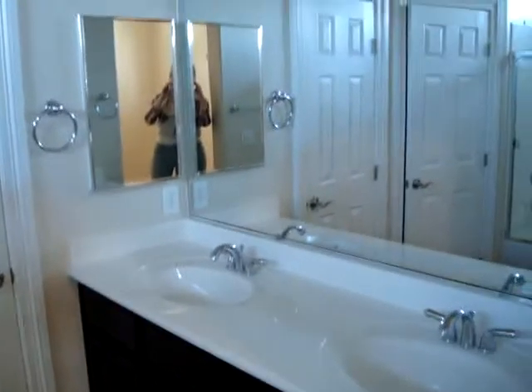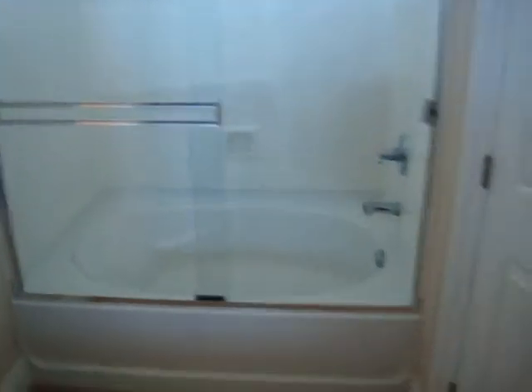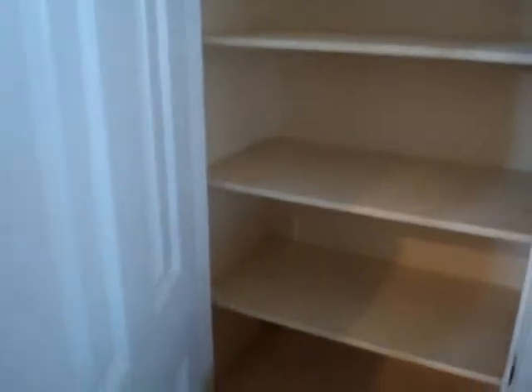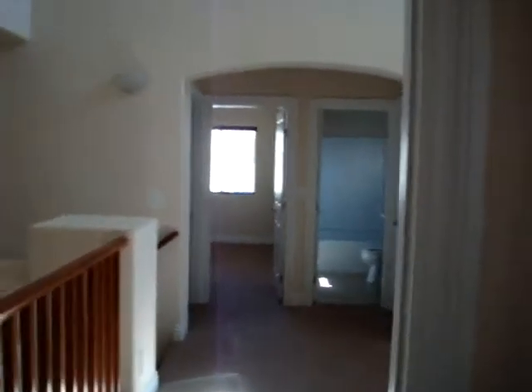You have your two sinks. It's a tub-shower combo. And you have a little linen closet. There's a walk-in closet right by the door here — a decent-sized walk-in closet.